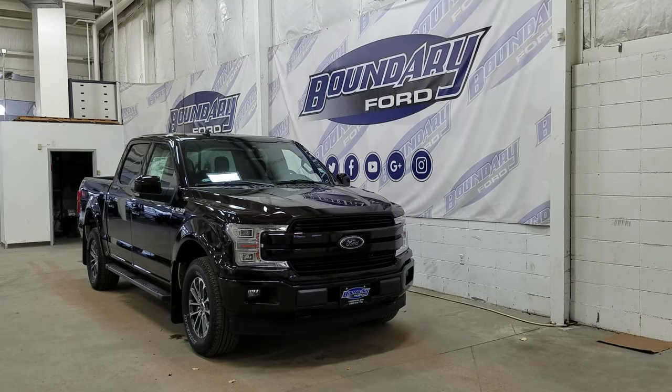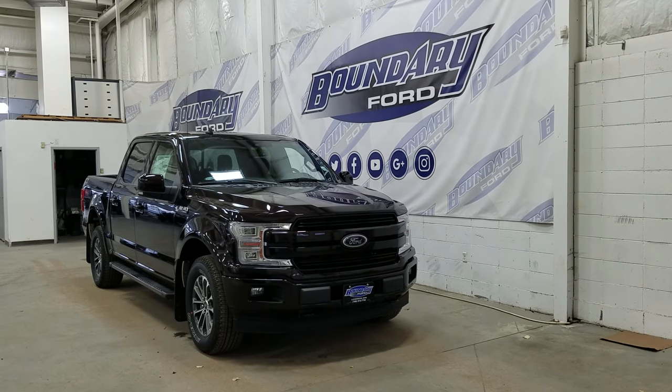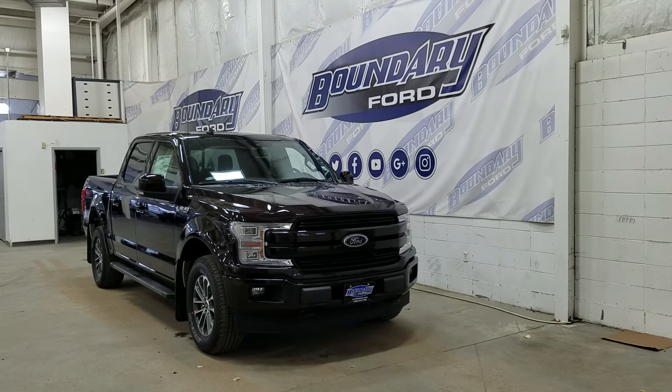At the rear we have privacy-tinted windows, and up top we have a beautiful twin-panel moonroof. This F-150 also comes with remote start.